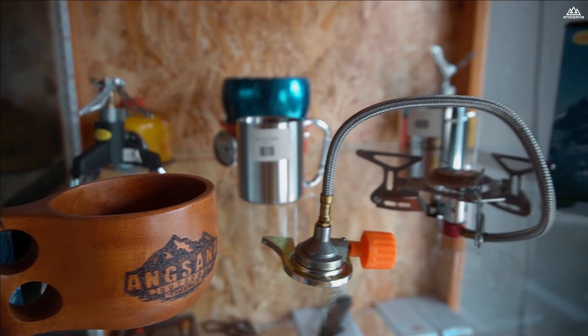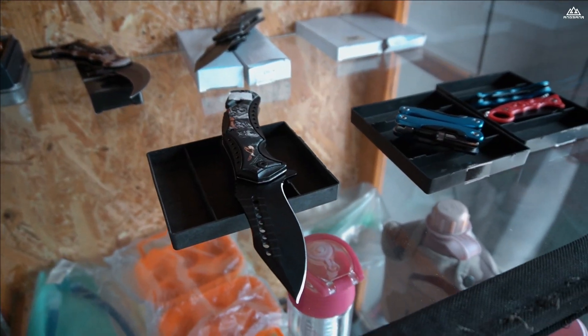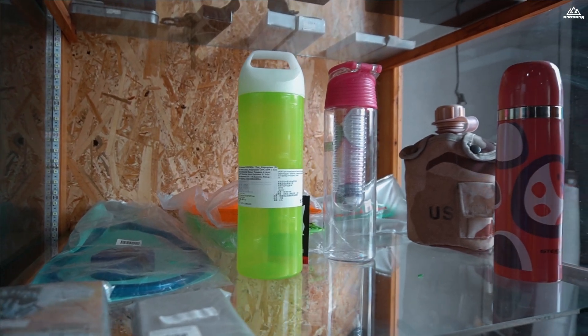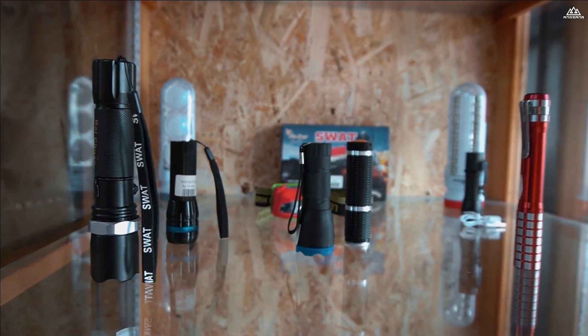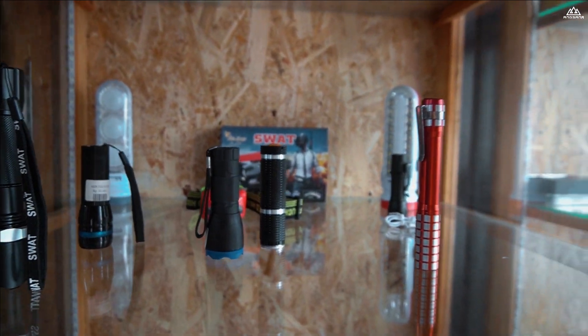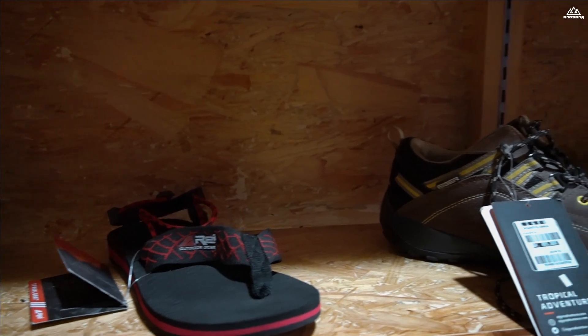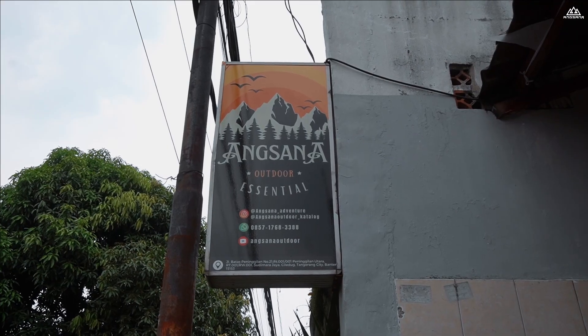Ada juga cangkir, kompor set, lalu ada juga perlengkapan pisau yang teman-teman pasti butuh. Ada juga botol atau tumbler, lalu teman-teman butuh center pasti kalau di kegiatan outdoor. Namun jangan lupa, teman-teman pasti memfokuskan untuk sandal khusus outdoor. Jangan pakai sandal biasa kalau di outdoor, dan sepatu.